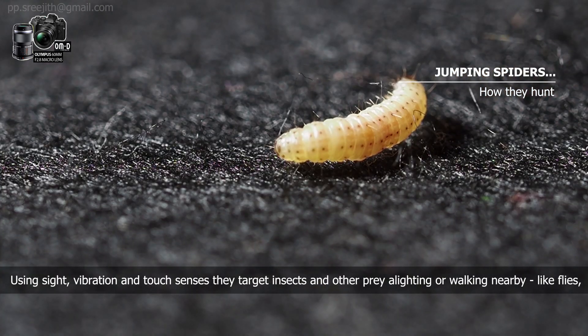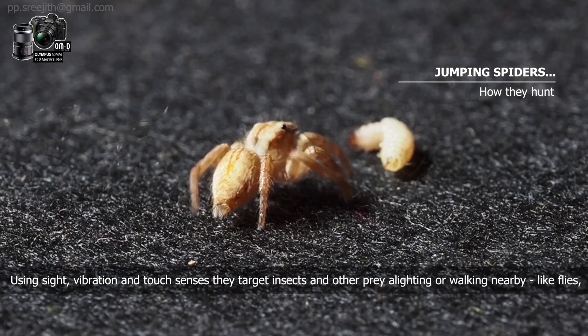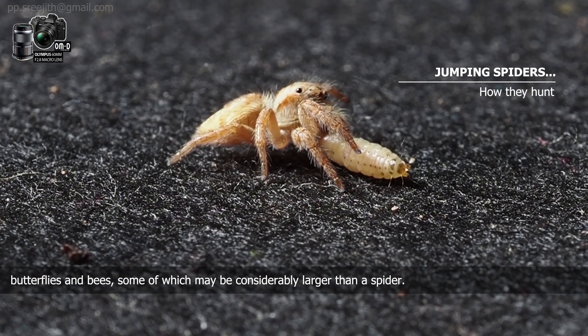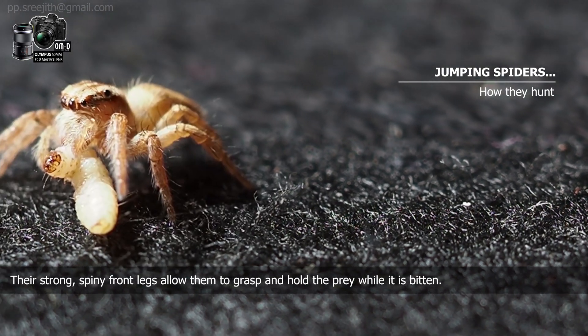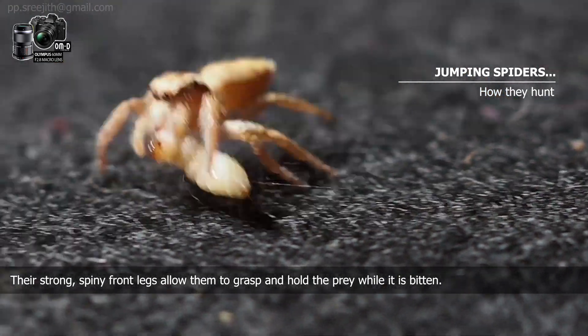Using sight, vibration, and touch senses, they target insects and other prey alighting or walking nearby, like flies, butterflies, and bees, some of which may be considered larger than the spider. Their strong and spiny front legs allow them to grasp and hold the prey while it is bitten.